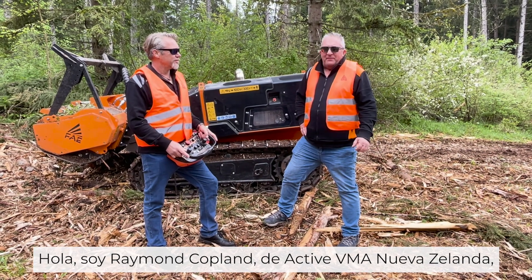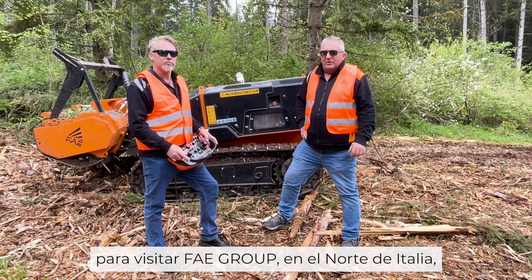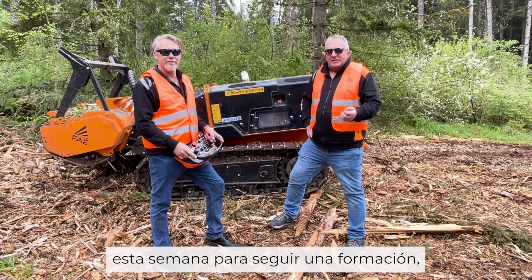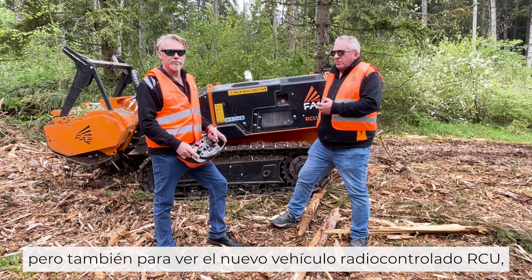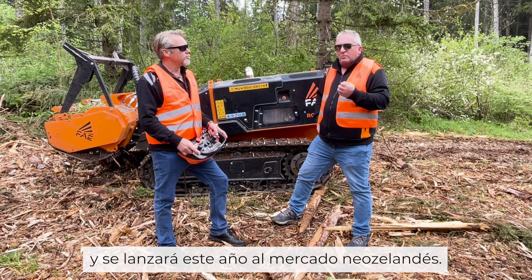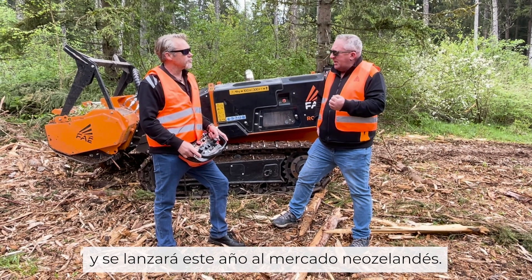Hi, Raymond Copeland from Active VMA New Zealand. Myself and my colleague Richard Perrett have travelled all the way across here to FEE Group in Northern Italy this week to get some product training but also to see the new RCU remote control unit that's been out on the market for a couple of years now, which we will be introducing to the market in New Zealand this year.